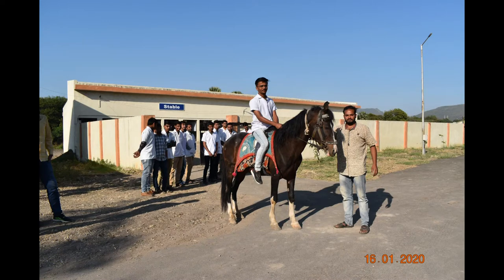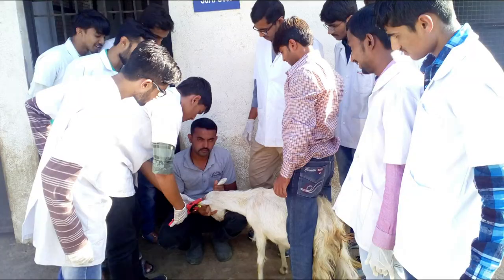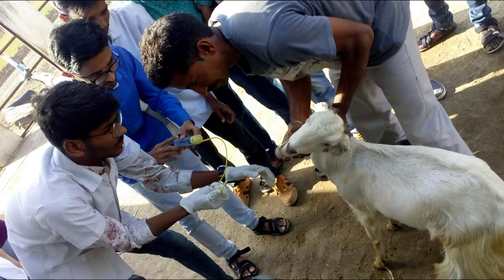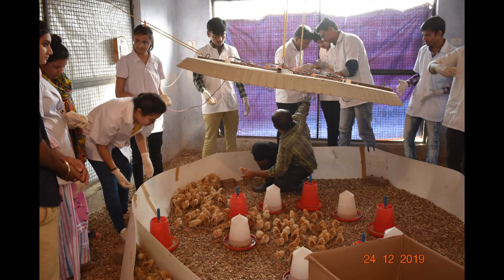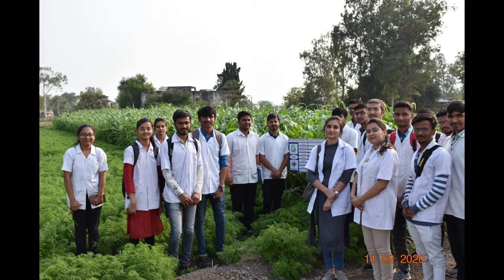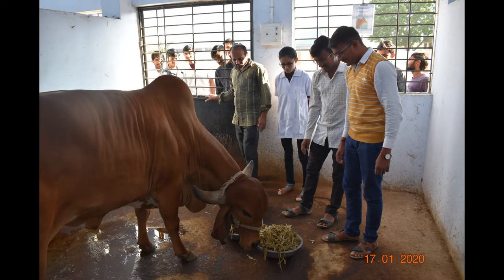Undergraduate students are given training in horse riding and other livestock farm practices such as numbering and weighing of animals, deworming, vaccination, milking and brooding of chicks. Undergraduate students are also involved in fodder production activities, silage making, feed formulation and record keeping.